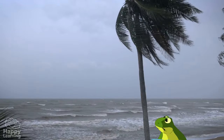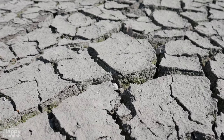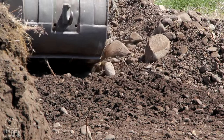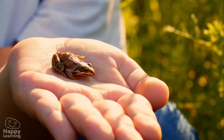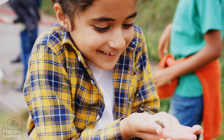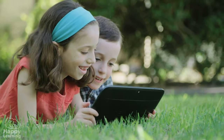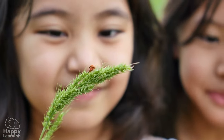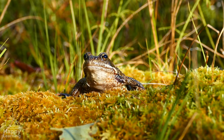Climate change, pollution, droughts, and the constant destruction of their habitats means they are disappearing. That is why at Happy Learning we are asking you to take care of nature — read, watch videos, and learn as much as you possibly can so that all animals can live in peace.